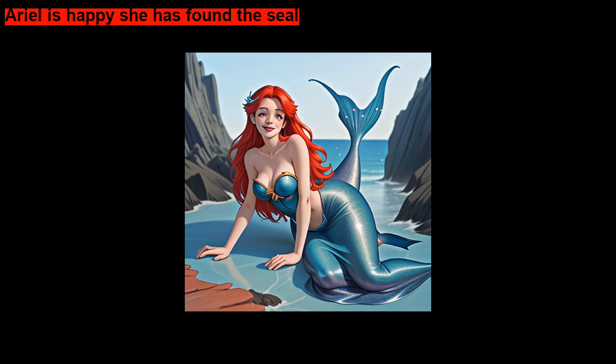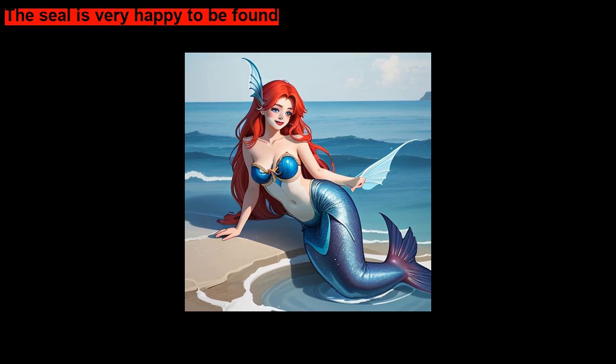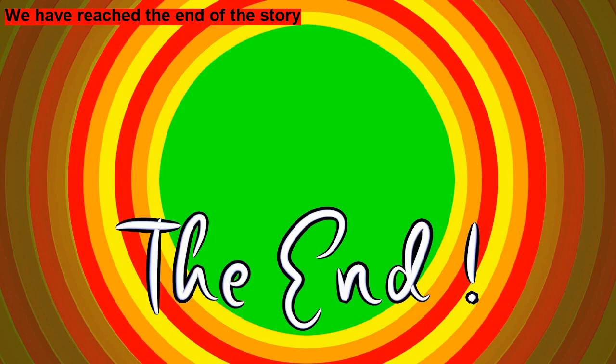Ariel is happy she has found the seal. The seal is very happy to be found. Ariel gives her friend a big hug. She seals it with a kiss. The end.